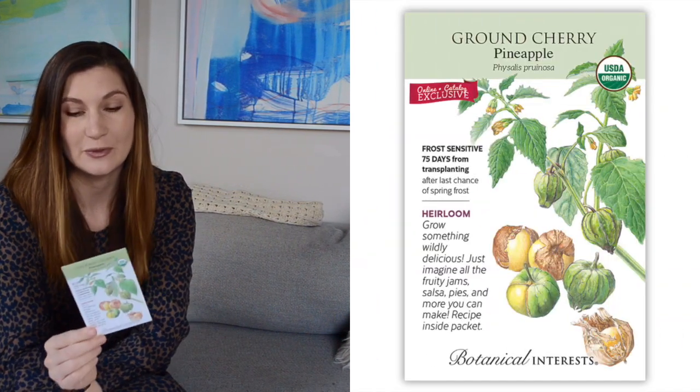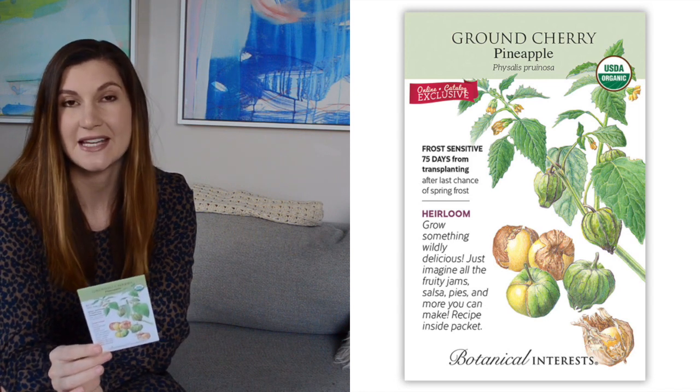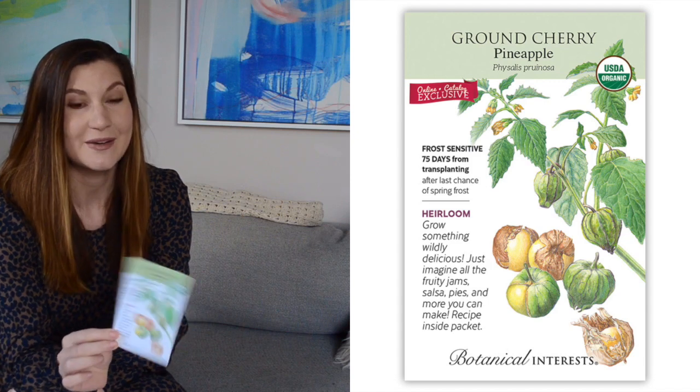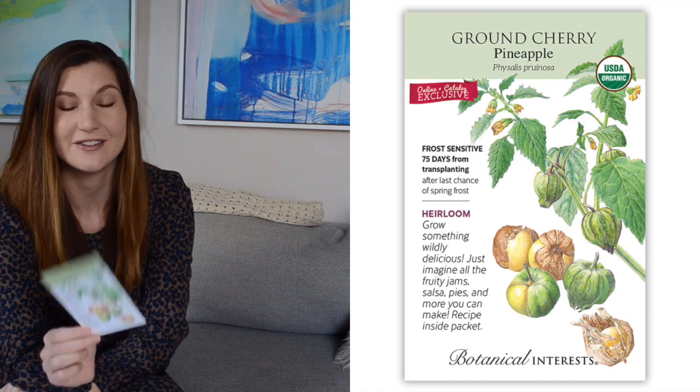I could not resist getting ground cherries. I haven't eaten or grown these before. They are kind of like a tomatillo plant, and they taste like a mix between a tomato and a pineapple — great for snacking. And I've seen a lot of salsa recipes with these, which sounds fun.